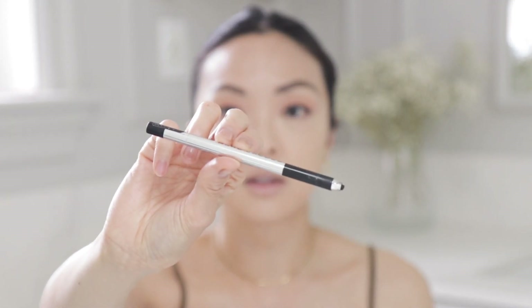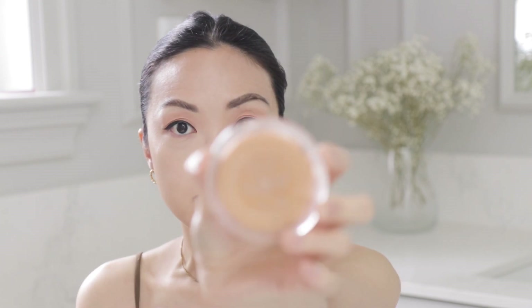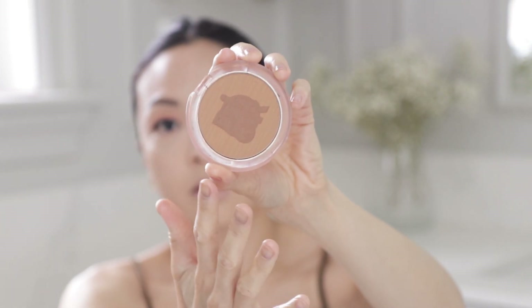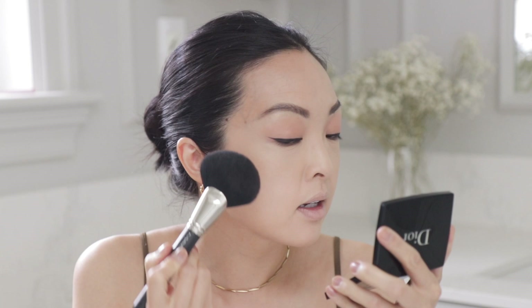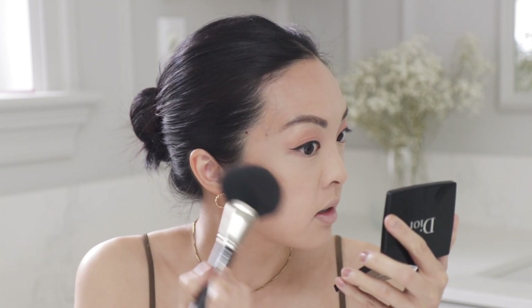This is the Dior Skin Mineral Nude Bronze — not a new product but I love this bronzer, it's so amazing. The top part is actually broken but I still love it. I'll be using the MAC 140S brush to contour the sides. With contouring I'm just going to dab it very lightly — I'm not going to drag it down, I'll lift it up. A little goes a long way with this one.